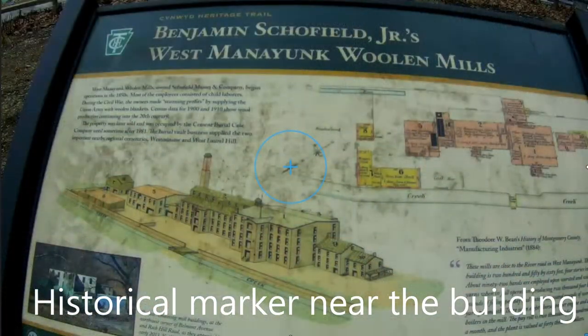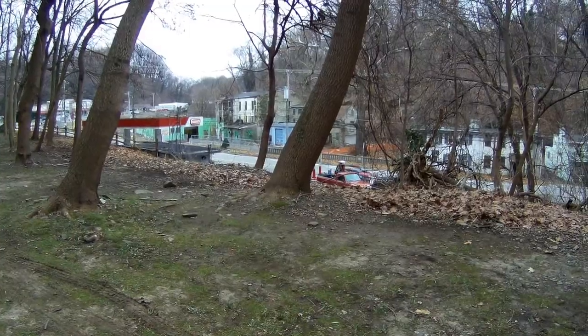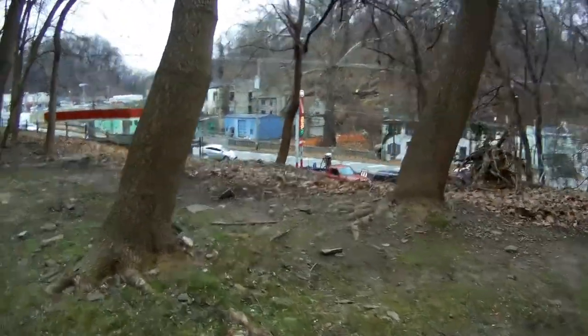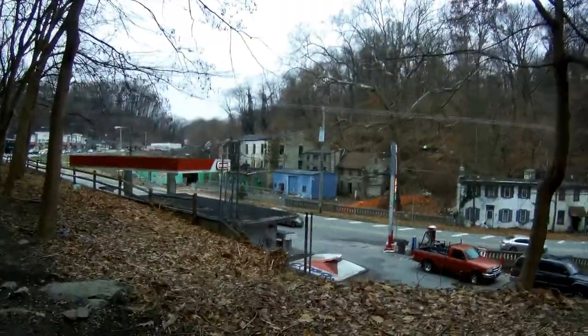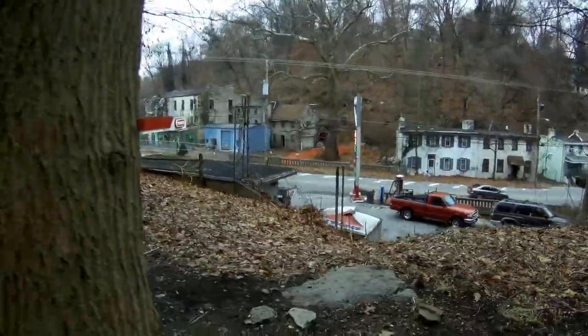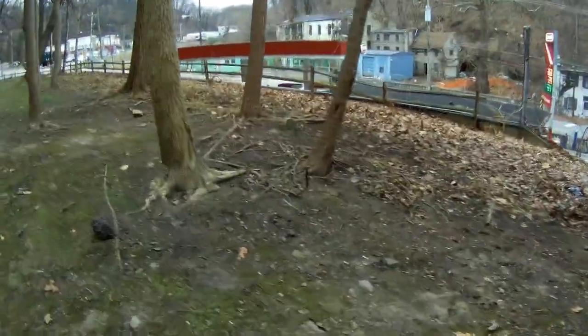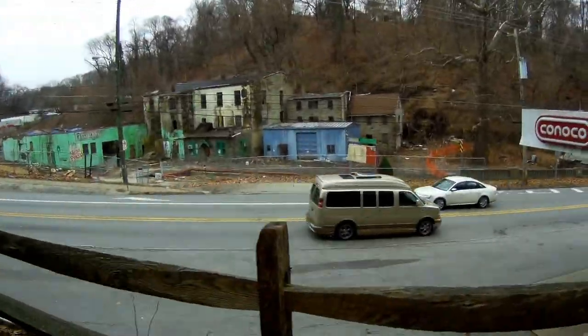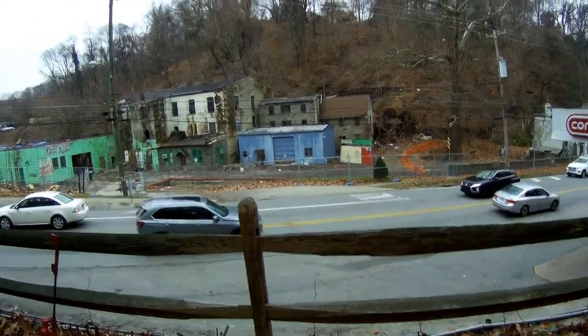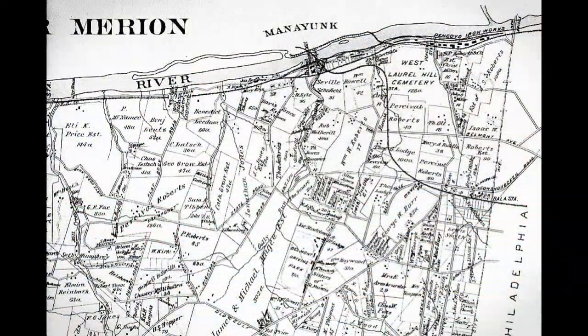Before that, you had a manufacturing center in some of these areas, especially this one. This area where this mill was located is in a part of Lower Merion Township that used to be called West Manayunk. It's called West Manayunk because it's right across the river from the Manayunk section of Philadelphia. If you go down this road about half a mile, you're going to be in Philadelphia, at Manayunk. If you go the other way on the road, you'll still end up in Philadelphia — that's just how this area is situated.